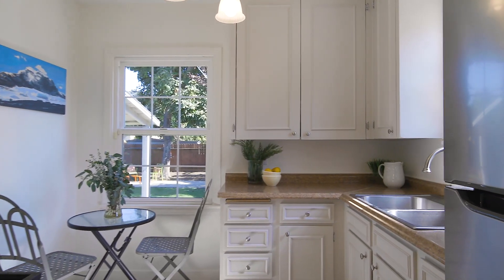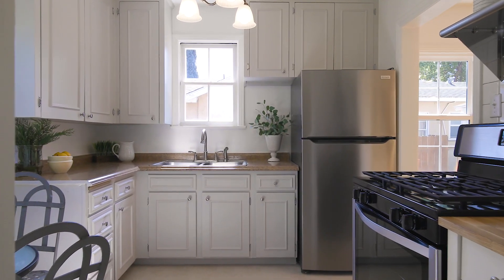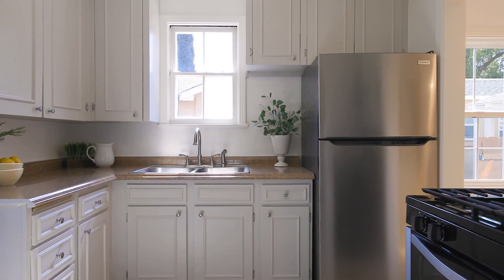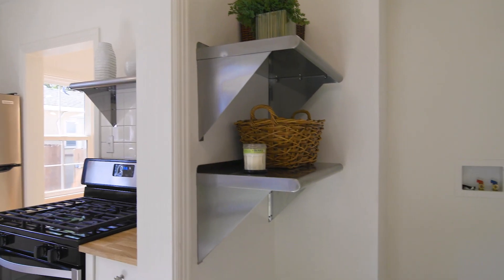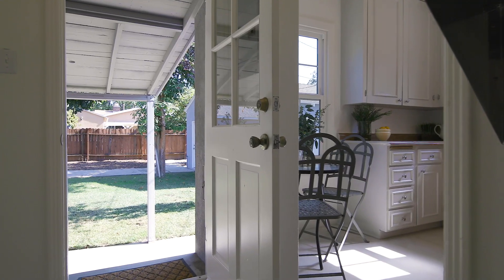At the rear of the house overlooking the backyard is the convenient kitchen that has brand new luxury vinyl flooring and a brand new stainless refrigerator and stove. Just off the kitchen is a service porch with stackable laundry hookups and a door out to the yard.